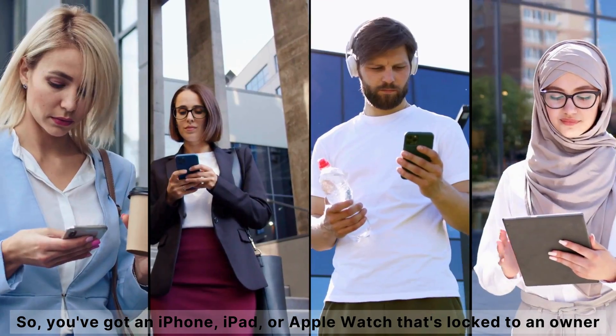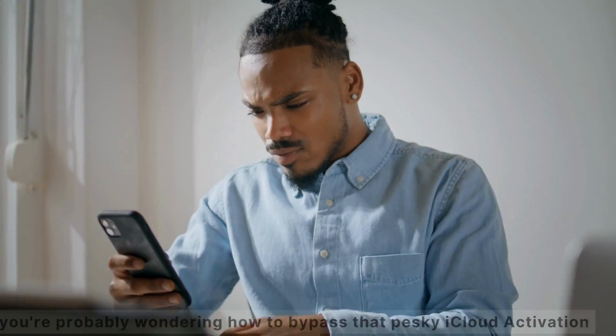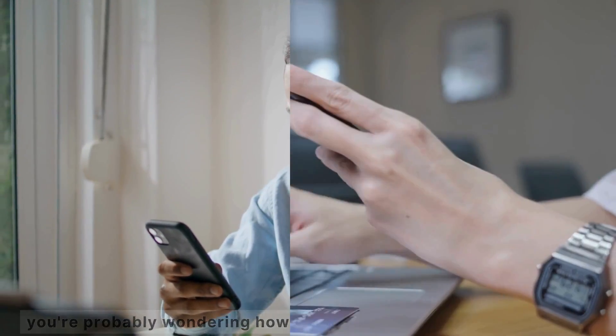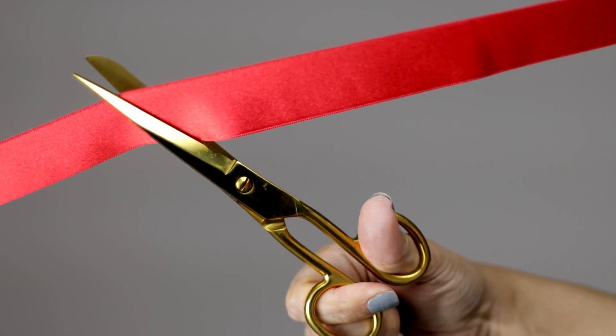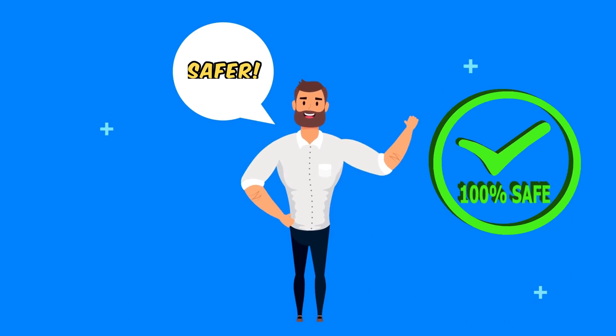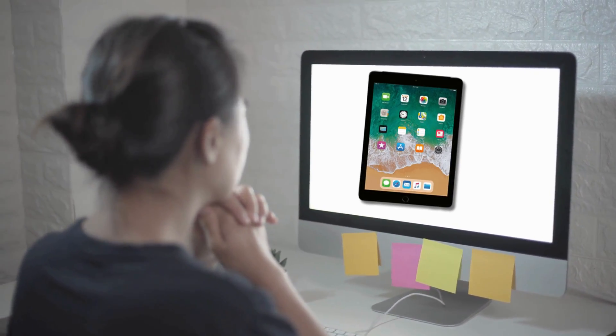Hey everyone, it's Elliot here. So you've got an iPhone, iPad, or Apple Watch that's locked to an owner and you're probably wondering how to bypass that pesky iCloud activation lock, right? Maybe you've come across some paid services or sketchy software claiming to be the magic bullet. Well, let's cut to the chase. Those options are usually risky, might not work, and can even cost you a pretty penny. Instead, I've got a way better, safer, and free alternative that's quicker and guaranteed to work. Whether it's an iPhone, iPad, or Apple Watch, I've got a few tricks up my sleeve that can help you get past that lock screen legally and efficiently. Stick around and let's dive into it.